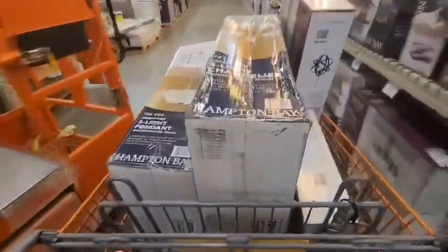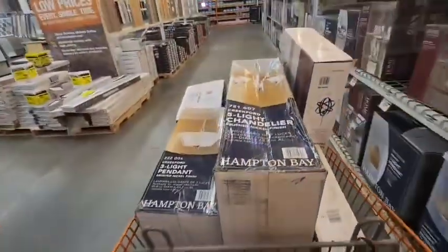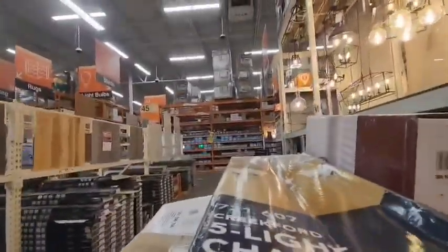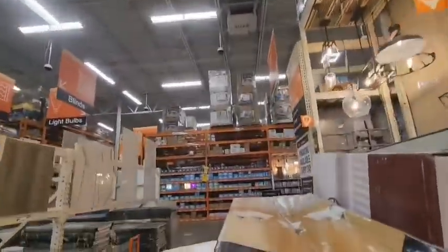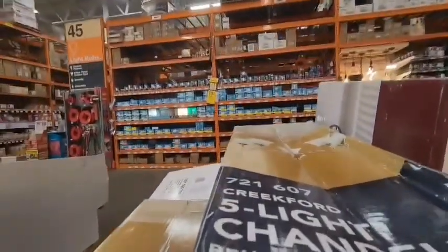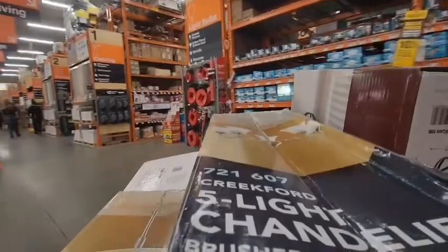Cart's loaded up, we are heading to checkout now. As always, you guys need to head to self-checkout when you have all these penny items, just because if the employees ring this up for a penny, most of the time they're going to try and take it for themselves or tell you they can't sell it to you. It's all a bunch of bullcrap, so just go to self-checkout and do it yourself.